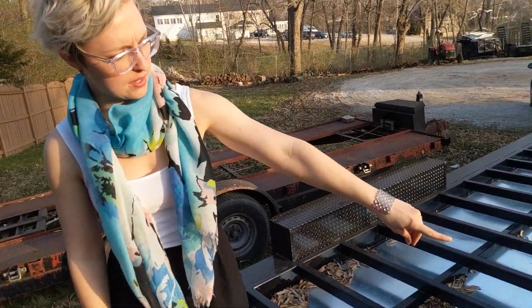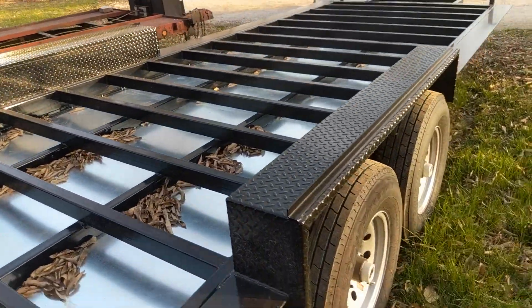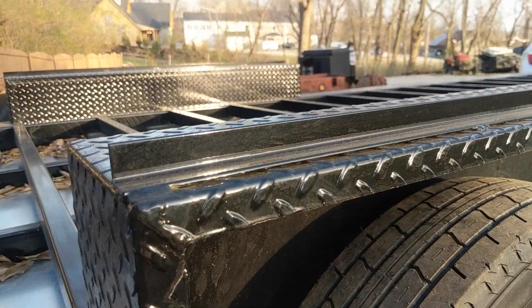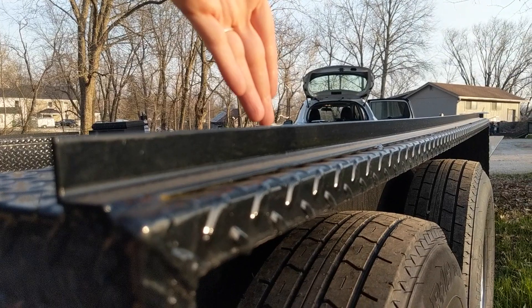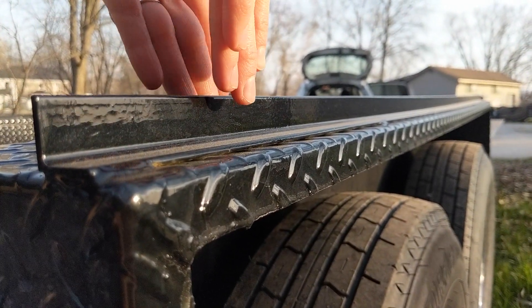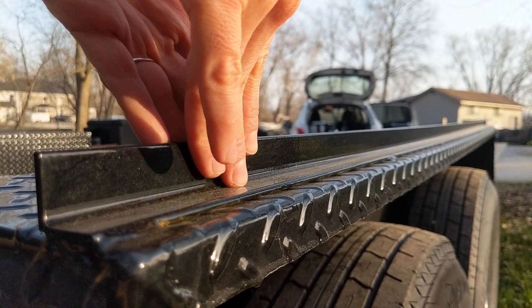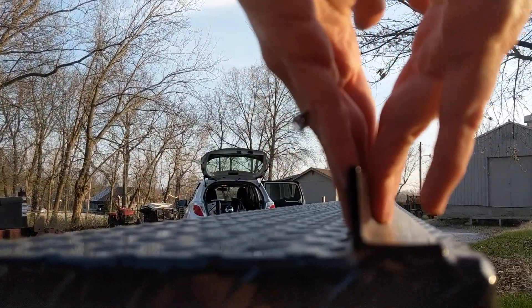We also decided to go with fender flashing for extra moisture protection during Missouri's monsoon season — AKA spring. The wall will come up to here and then the siding will come down, creating a little sandwich that gives extra protection for when you're going down the road and water is lining up.